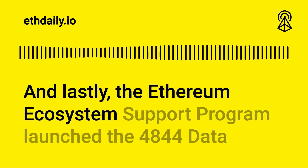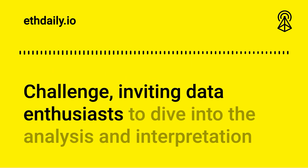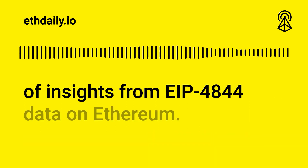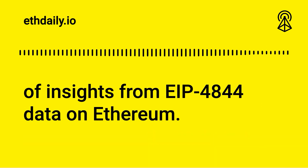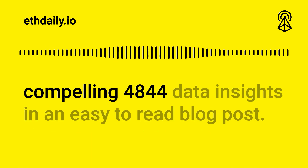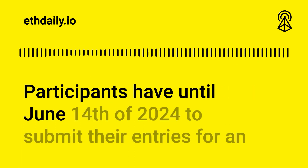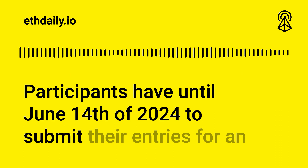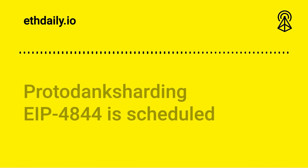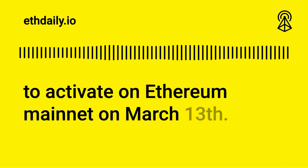The Ethereum ecosystem support program launched the 4844 data challenge, inviting data enthusiasts to analyze and interpret insights from EIP-4844 data on Ethereum. The competition aims to gather submissions documenting the most compelling 4844 data insights in an easy-to-read blog post. Participants have until June 14th, 2024 to submit their entries for an opportunity to win a share of a $30,000 prize pool. Proto-danksharding EIP-4844 is scheduled to activate on Ethereum mainnet on March 13th.